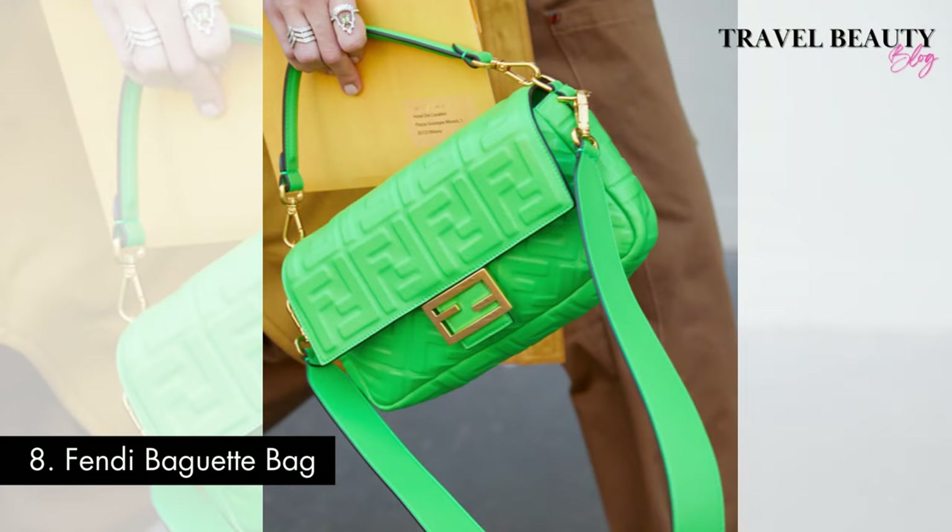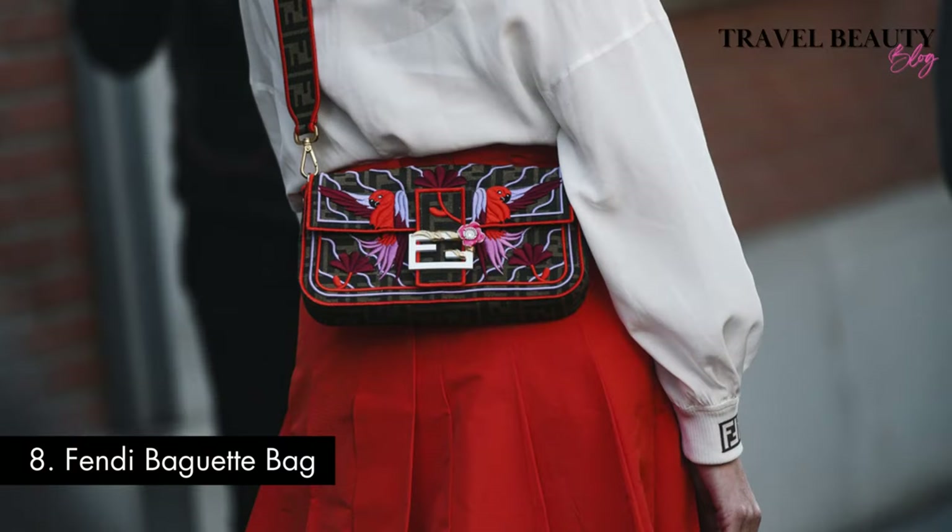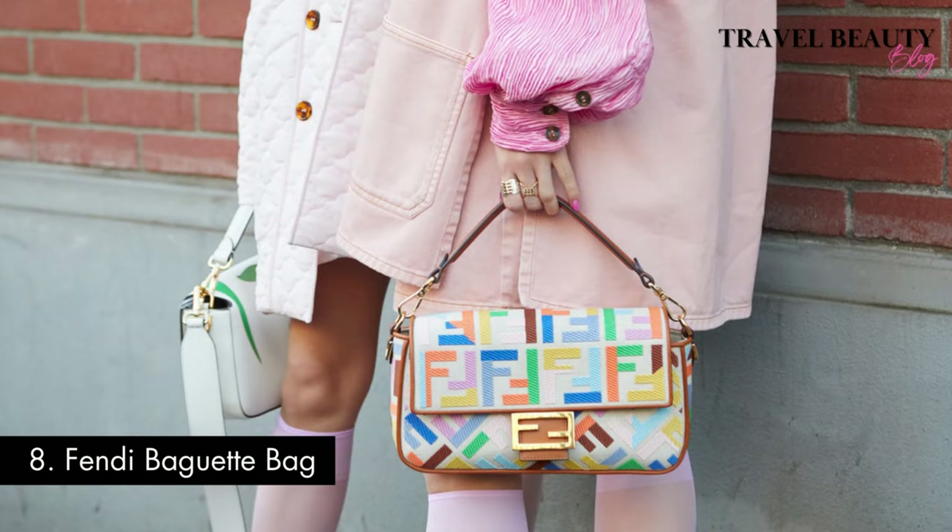Fendi has continually reinvented this classic, offering an array of styles, materials, and sizes to suit every taste. Today you can find variations ranging from the classic leather baguette to more contemporary designs featuring fabric, canvas with intricate embroidery, sequins, studs, and embellishments. The price range for a Fendi Baguette Bag can vary significantly depending on the size, material, and style, but on average you can expect to invest between $2,400 to $5,000 or even more for a piece of this timeless Italian luxury.